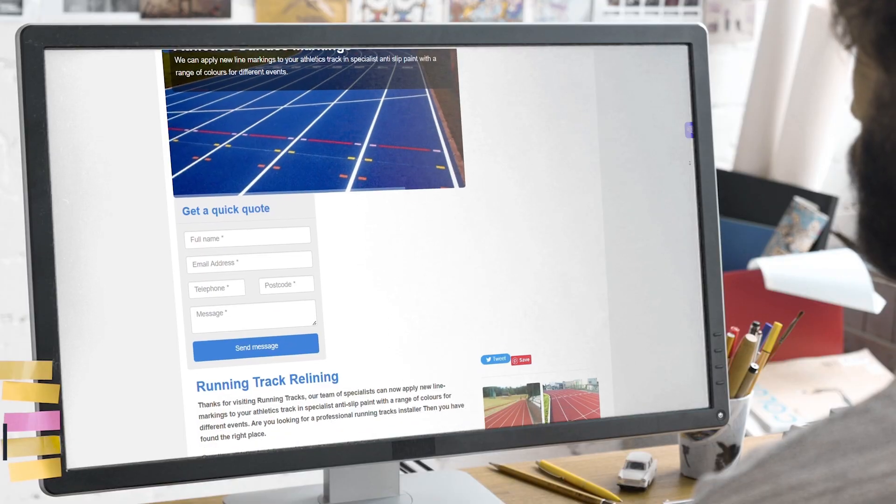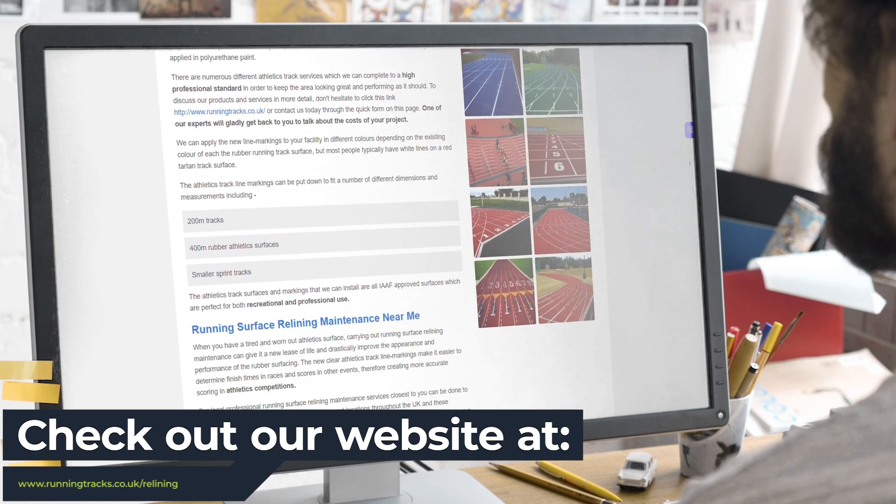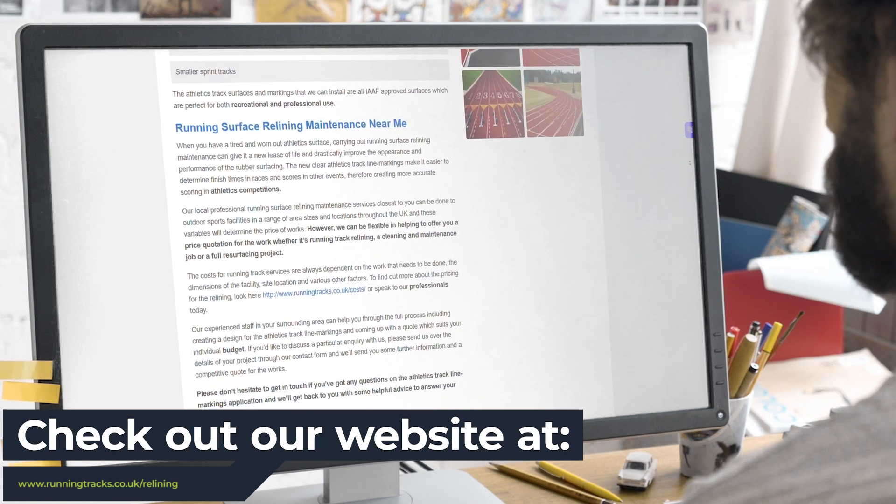To get in touch with us today regarding our range of services, please visit our website and fill out our contact form, which can be found in the description of this video. Thanks a lot for watching and we hope to hear from you soon.